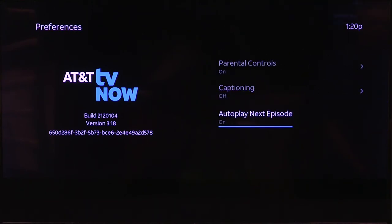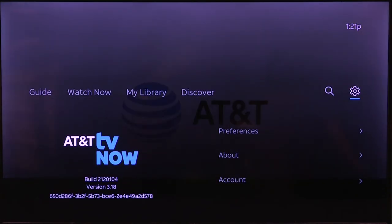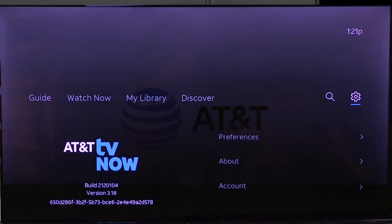And then you can autoplay the next episode — you can have that on or off. That means if you're watching a show on demand and that episode ends, if autoplay is on, the next one will start. So that is your settings in AT&T TV Now for search and also for settings.